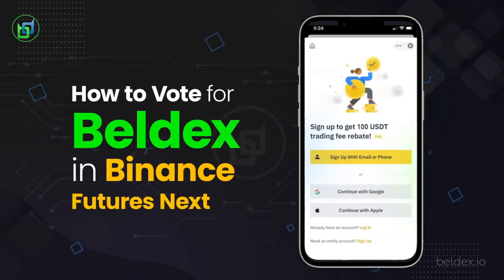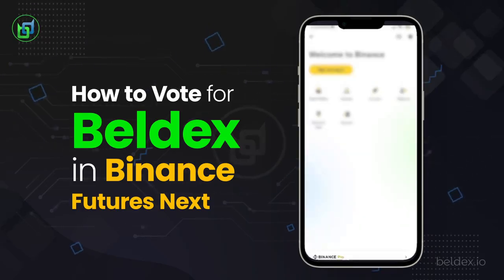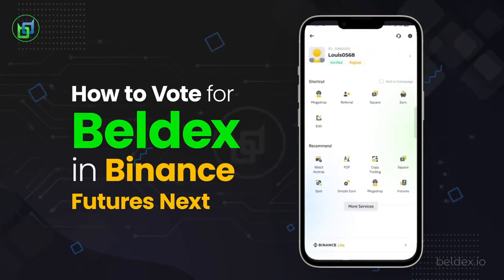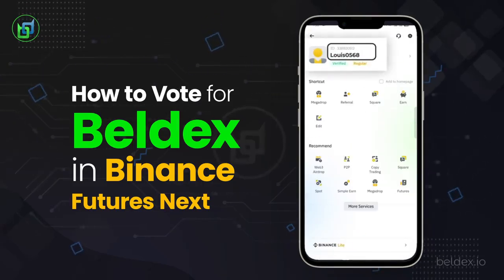Open your Binance app and log in to your account. If you're on Binance Lite, ensure you change to Binance Pro. Once you've switched to the Pro version, click your profile. Your UID should be visible in the video proof that you send.